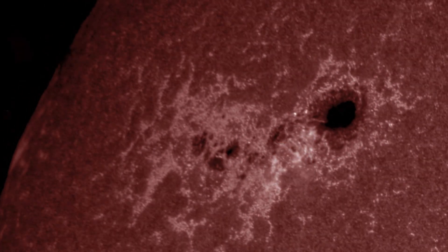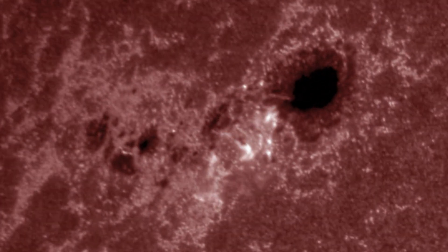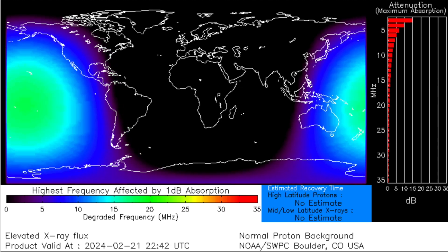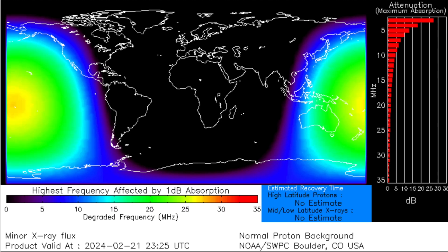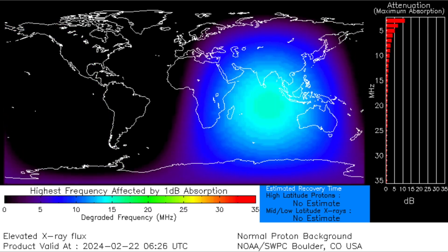You can see how the flash erupted towards the leading half of the sunspot region. While neither of those events created CMEs, they both ionized the ionosphere and caused radio blackouts in the affected areas. The first one hit the central and west Pacific region, while the second was centered on the Indian Ocean.